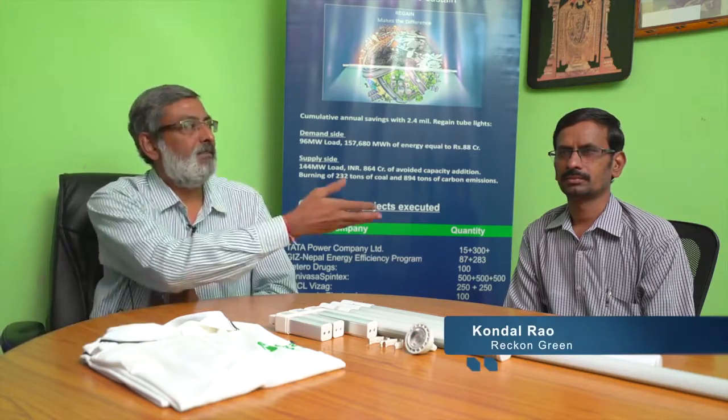Namaste. I am Krishna Ravi representing Recon Green Innovations Private Limited, and here I have my colleague, partner, and team member Mr. Kundalrao.